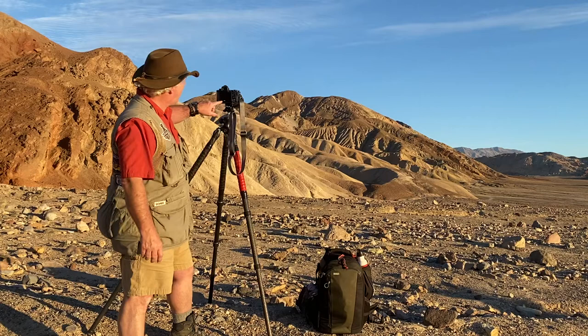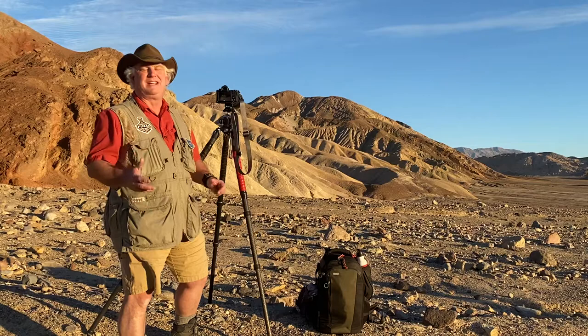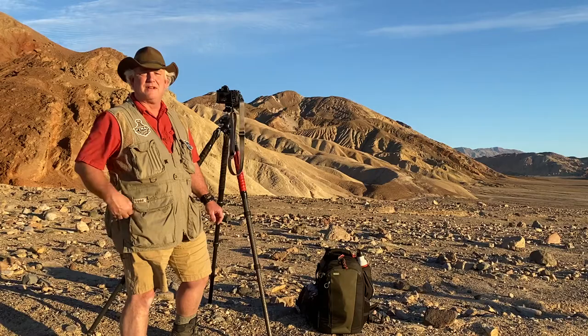So I'm in aperture priority, F11. I'm light metering and focusing right here in the foreground, capturing that beautiful scene behind me. I can't wait to share it with you and give you the inspiration. Come out and photograph with us, have some fun, be creative.